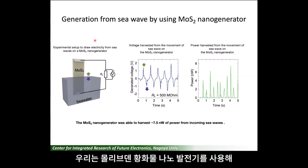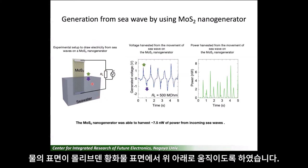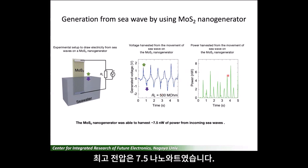Finally, we examined the possibility to generate electricity from sea waves by using the molybdenum disulfide nanogenerator. We placed the nanogenerator vertically in sea water so that the water surface goes up and down on the molybdenum disulfide surface. In this case, we obtained AC voltage with an amplitude of about 1.5 V at a load resistance of 500 MΩ. The maximum output power was 7.5 nW.